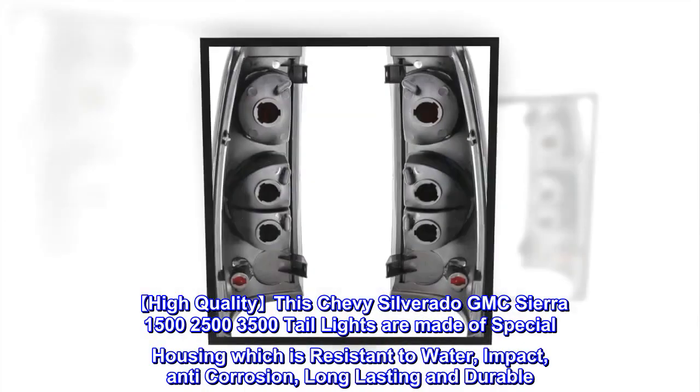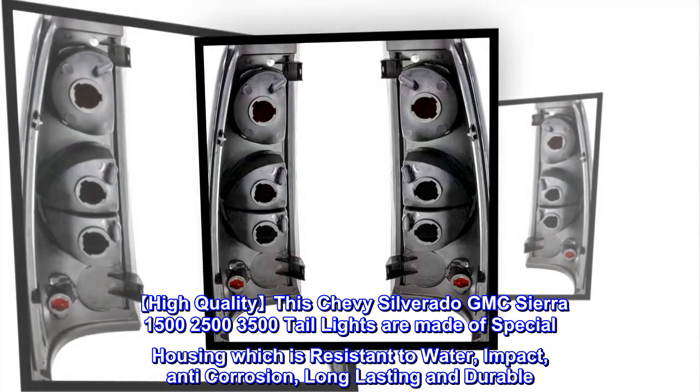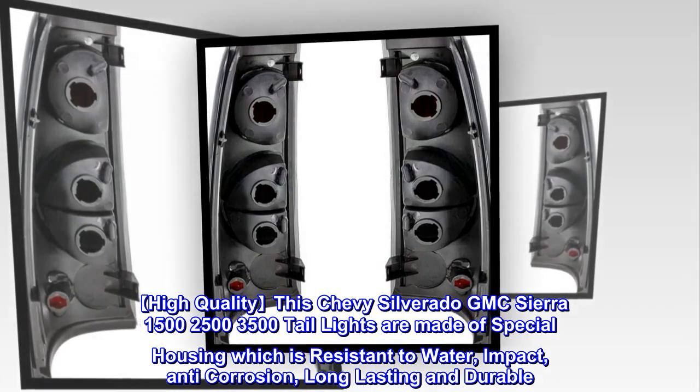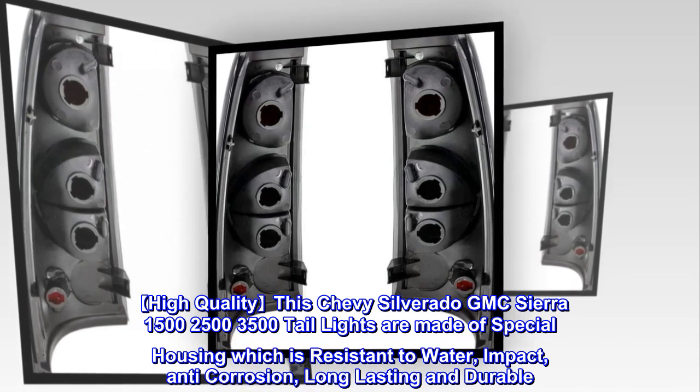High quality. These Chevy Silverado and GMC Sierra 1500, 2500, and 3500 tail lights are made of special housing which is resistant to water, impact, and anti-corrosion — long-lasting and durable.